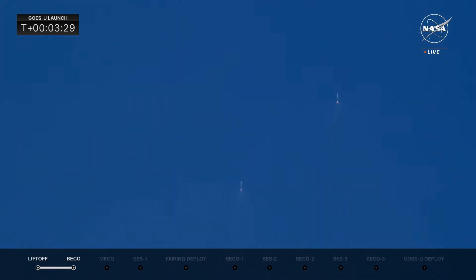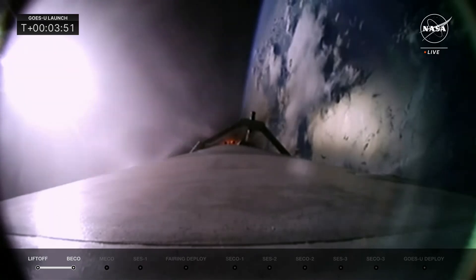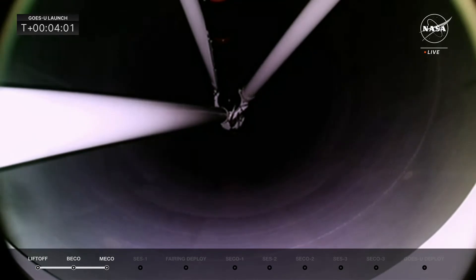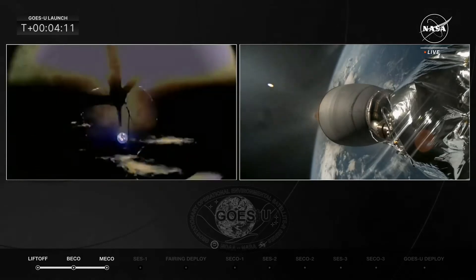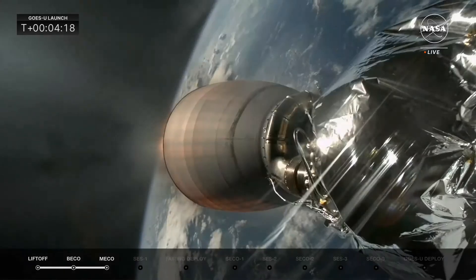We're about 26 seconds away from main engine cutoff and the center core separating. Once the center core separates, we will then have MVAC — the Merlin vacuum engine for space — start up and get ready for SES-1. Today we have three burns for this mission to get GOES-U on its way, and this will be the first of those three burns. Boost-back shutdown confirmed for the two side boosters. There's MECO — the core booster separating from the second stage and the MVAC engine on the second stage lighting up.